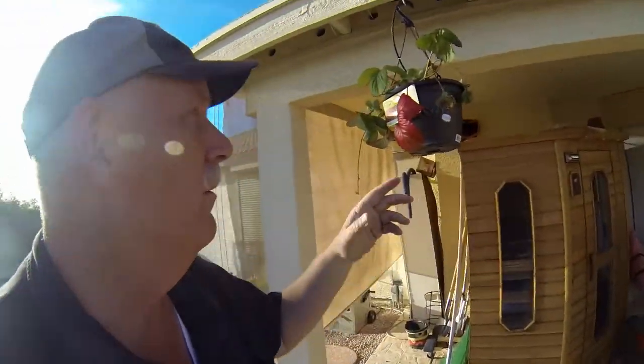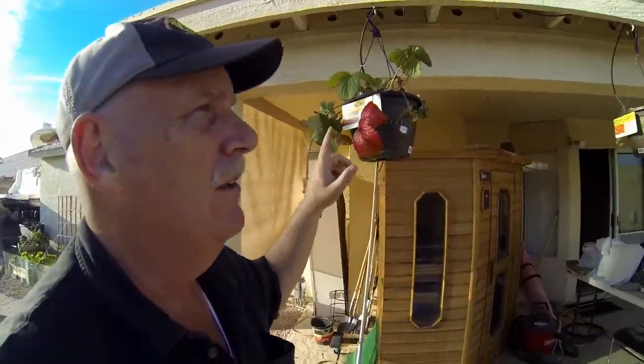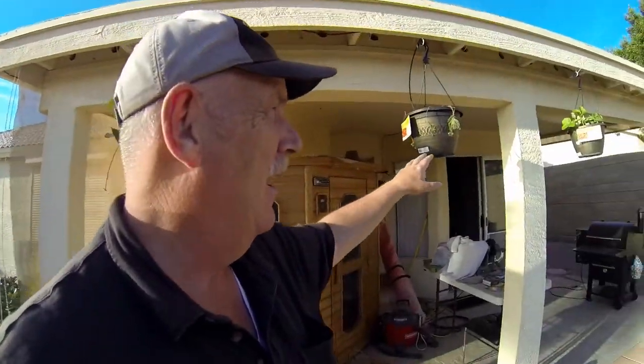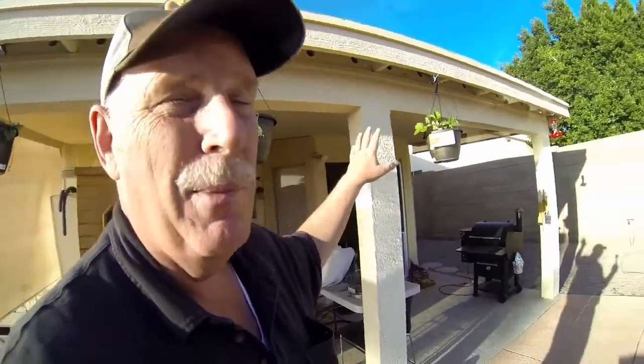Now we have a garden that is above ground, and we also have some hanging strawberries that we just showed you how we put a watering system in. While we were gone for a week, our watering system wasn't pressurized enough, and I almost killed my strawberries. They're recovering, but they are going to live. That was my fault — I should have done a test before I went.